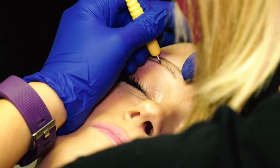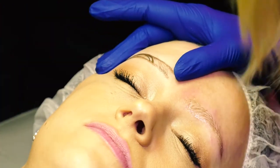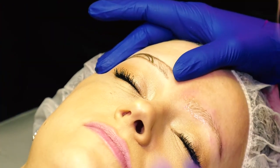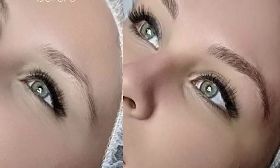The first type of brow that I offer is called microblading, where I use a handheld tool to implant pigment in the skin in hair stroke form, which actually mimics real eyebrow hair. It's a very natural brow, a very natural look.